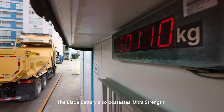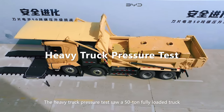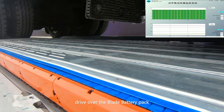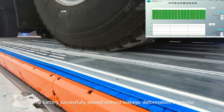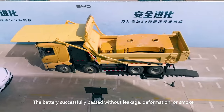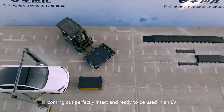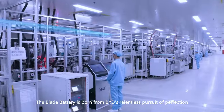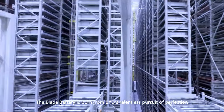The Blade Battery also possesses ultra strength. The heavy truck pressure test saw a 50-ton fully loaded truck drive over the Blade Battery Pack. The battery successfully passed without leakage, deformation or smoke, coming out perfectly intact and ready to be used in an EV.